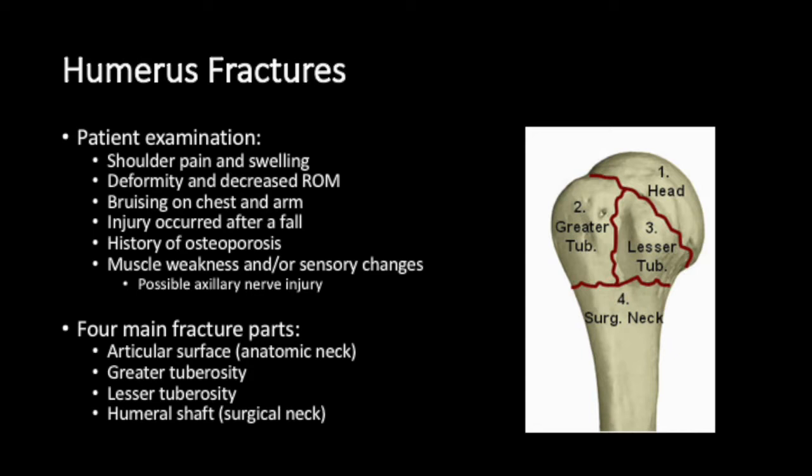The injury often occurs after a fall, and there may be a history of osteoporosis. There may be muscle weakness and/or sensory changes, and a possible associated axillary nerve injury.